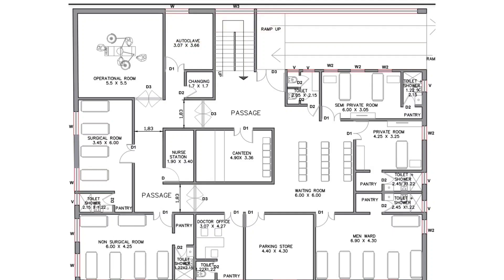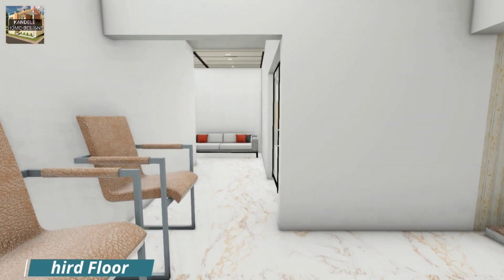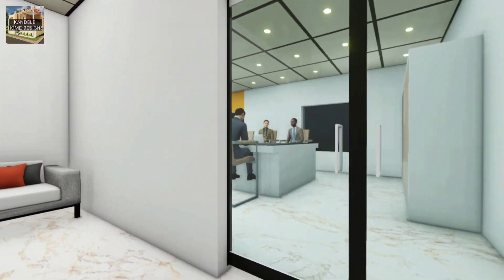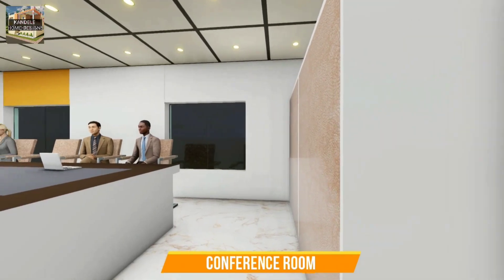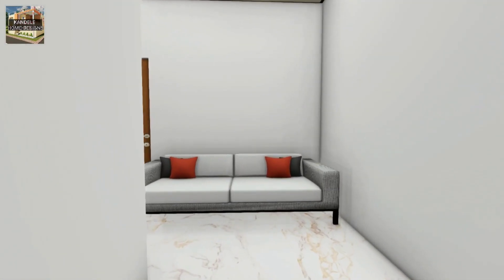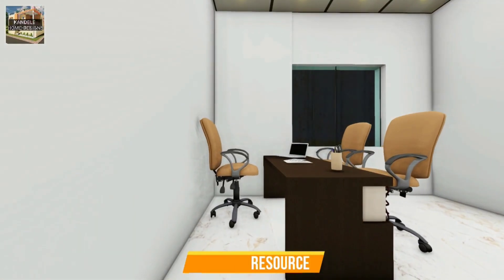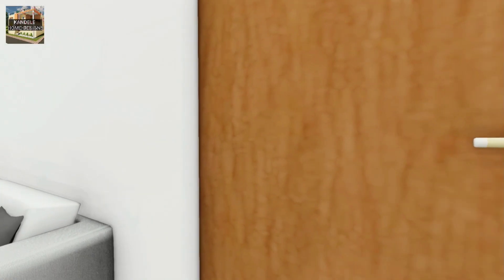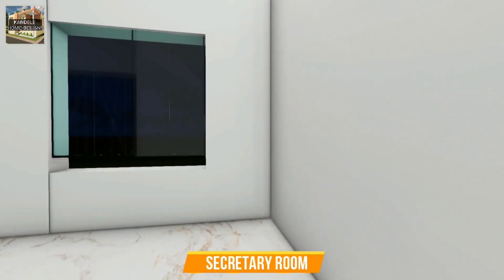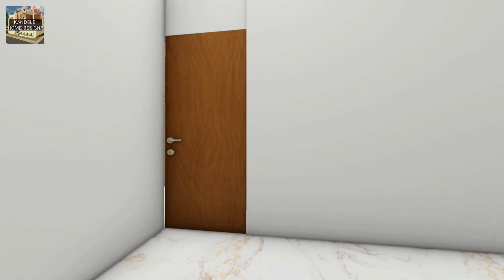Now we have discussed the total second floor in the map. Let's move toward the third floor, which is our last floor. After reaching the third floor, first of all on the right hand side, you will see one conference room. After going out from the conference room, moving straight toward the passage and turning left, on the right hand side we have one HR room. Right to the HR room, we have a secretary room. You have now seen some portion of the third floor in 3D, so let's move toward the map to discuss all portions.